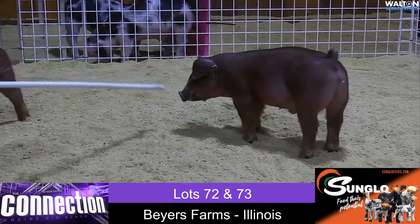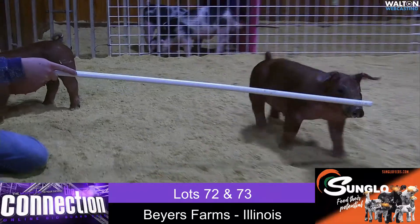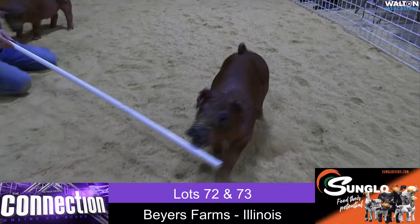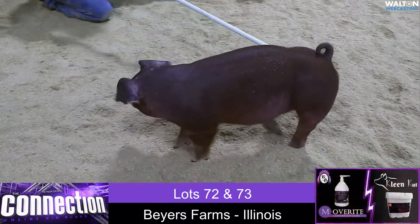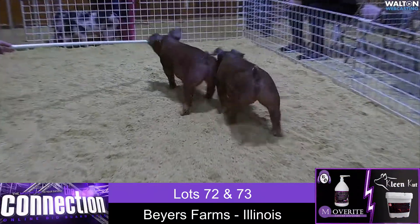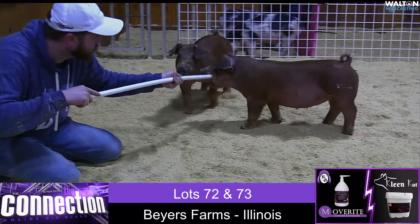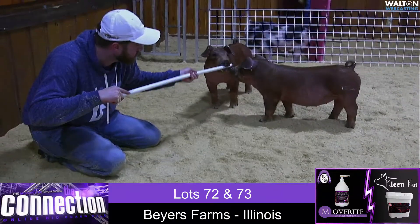On those Buyer's pigs, those things are going to grow and they're going to perform like red pigs ought to do. So pay attention to what you think your end point ought to be and take that one in there being really, really fresh. I think that one's got a serious chance. Very, very good pair of reds from Brett — Lots 72 and 73 from Buyer's Farms.